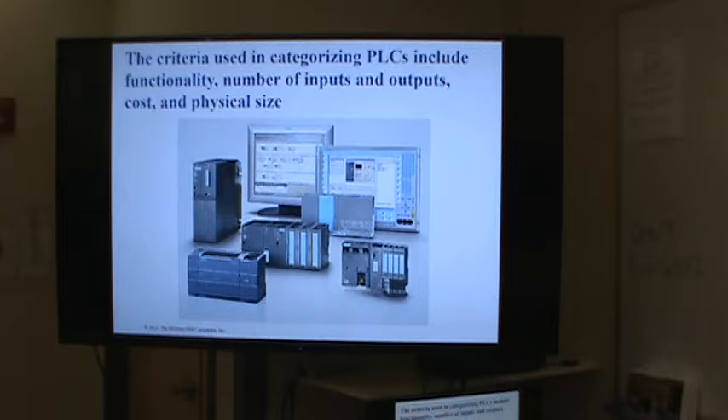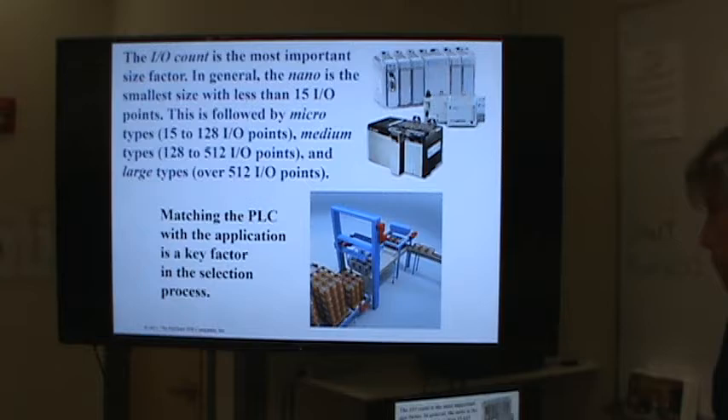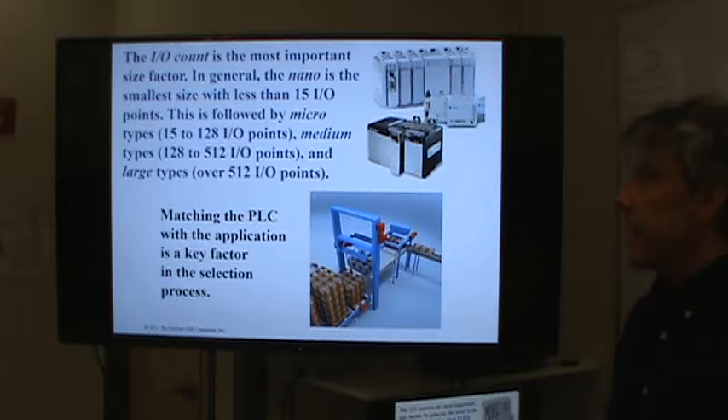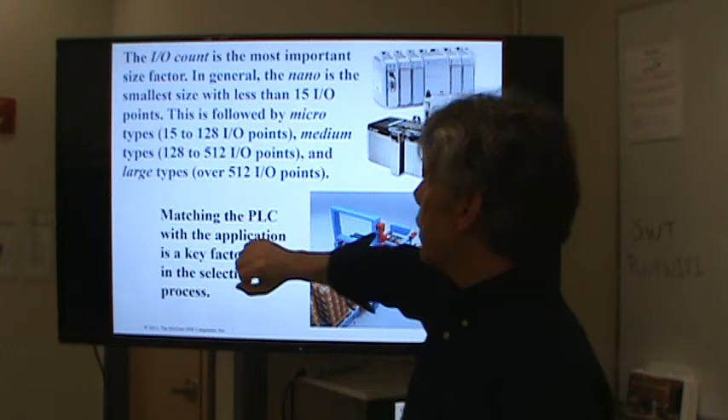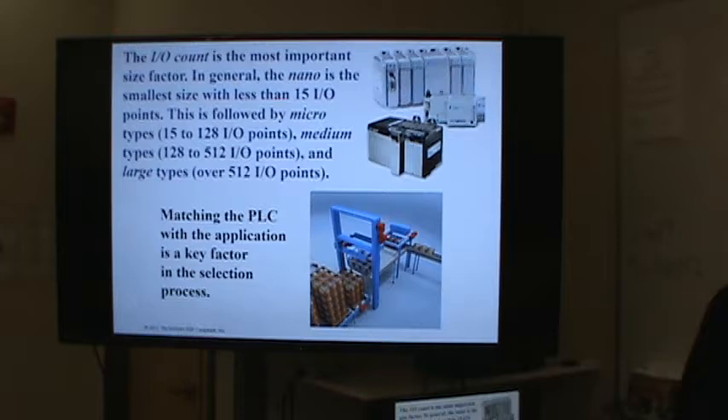So PLCs — applications and such. The way you categorize a PLC depends on several different things: how it operates, how many inputs and outputs it has, what size it is. IO is probably the most important size factor — it tells you how many input points and how many outputs you have. A micro PLC is 15 to 128 IO points, medium is 128 to 512, and large is over 512 input/output points. It's a rough breakdown on PLC size.